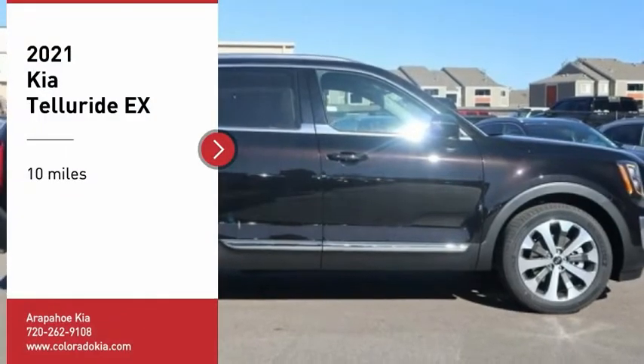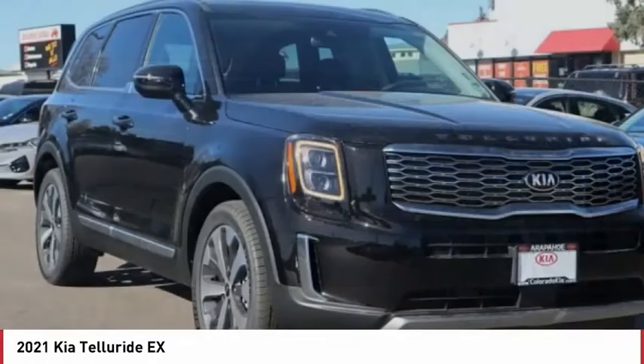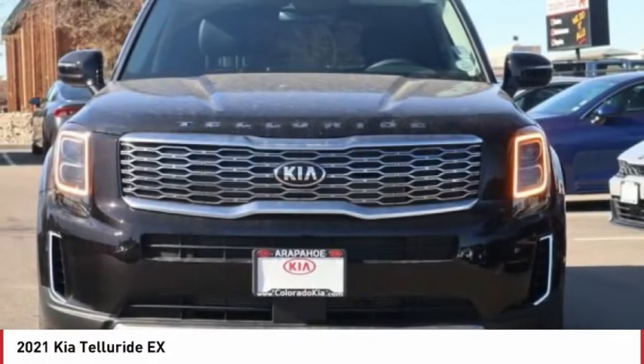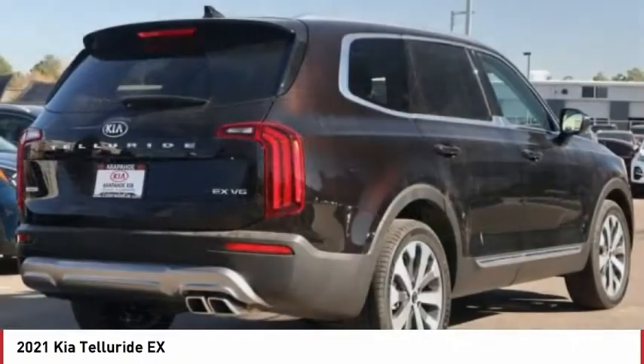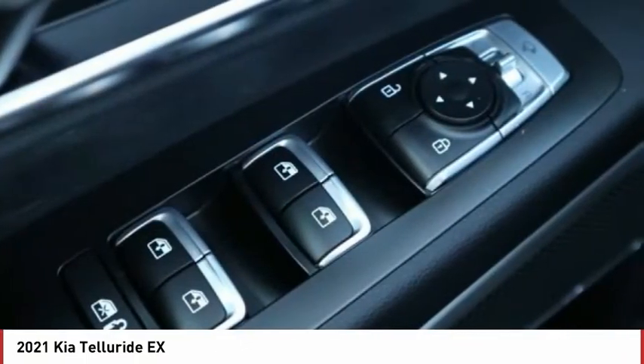Come test drive the 2021 Telluride. The Kia Telluride is an impressive SUV that boasts a striking exterior look, plenty of interior technology features, additional space for guests in the third row, and a powerful engine — leaving no doubt that this is an SUV worth talking about.